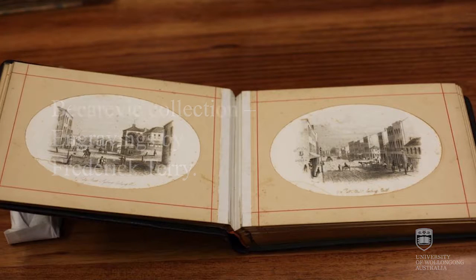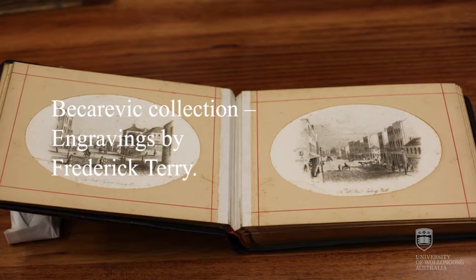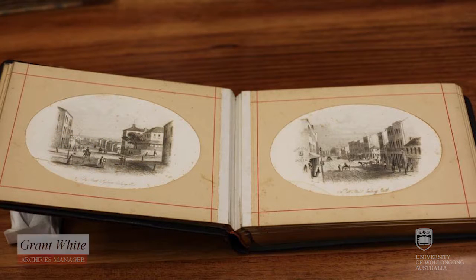This is an example of Frederick Terry's work. It's Sydney, 1853, a series of plates bound in an album printed from engravings.